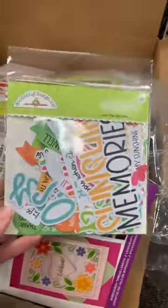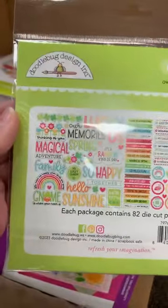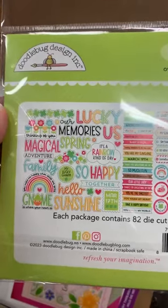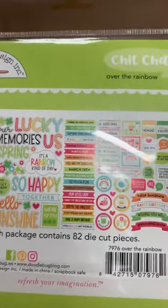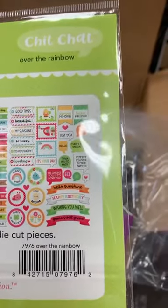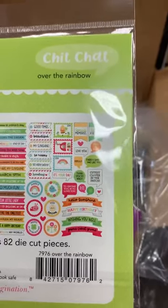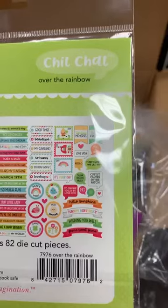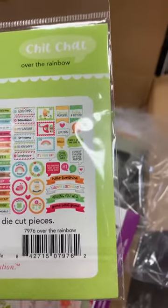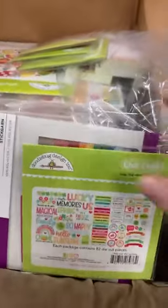Then we have the chit chat pack. The chit chat is your words. You can see we've got things like lucky, memories, spring, it's a rainbow kind of day, so happy, gnome is where your heart is, sunshine. Some little ones like March 17th and happy St. Patrick's Day. But then there's also so very lucky, my sunshine, beautiful, good times, spring memories, lucky and blessed. Really, really cute. So there's chit chat.